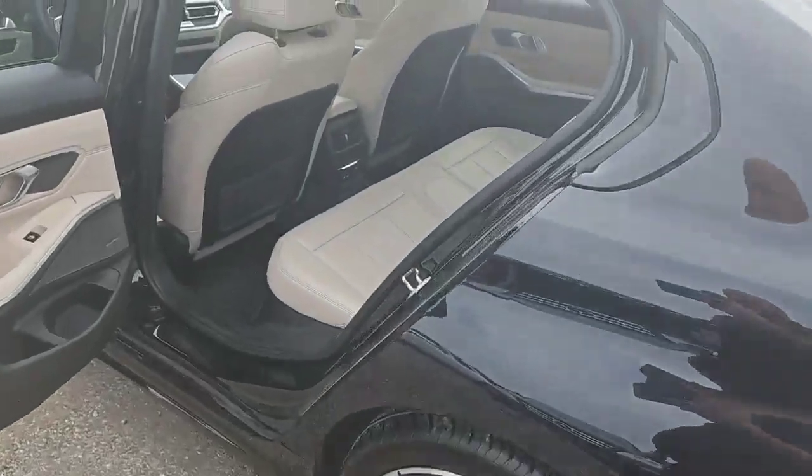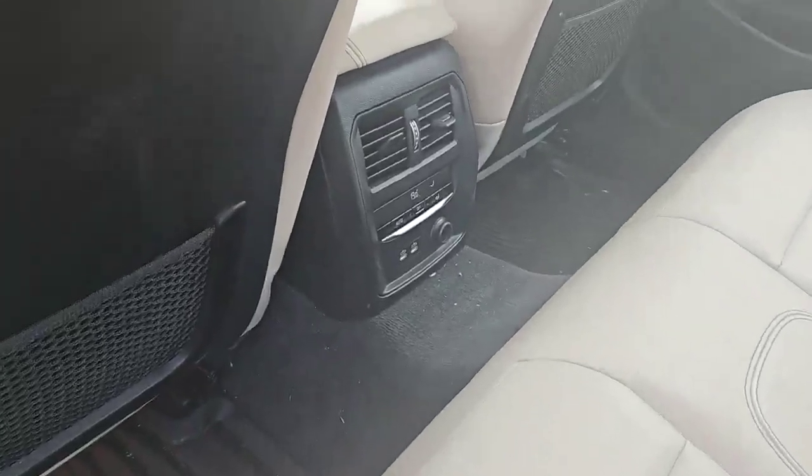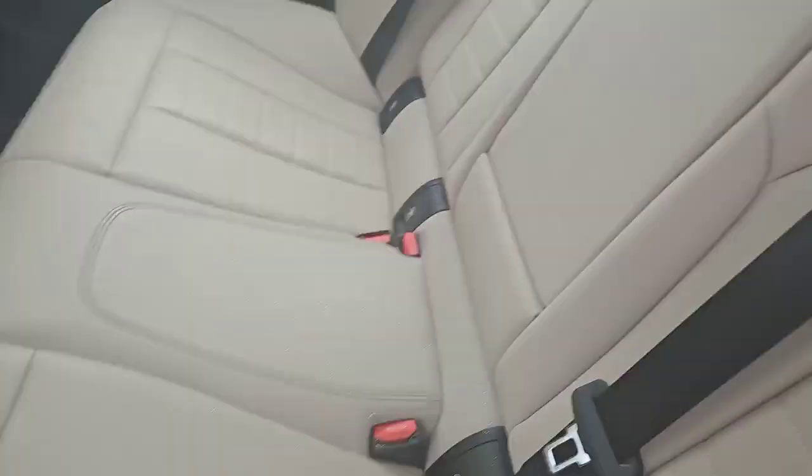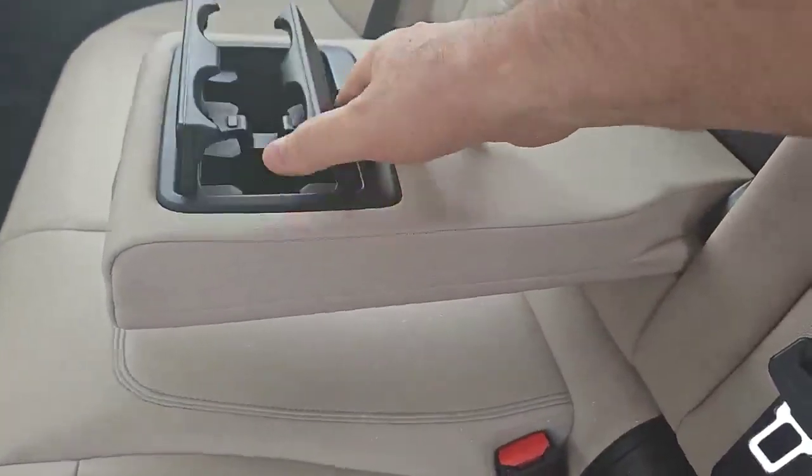This is a beautiful leather interior, as you can see in the rear. It has separate climate control and dual USB ports as well, along with the center console for your beverages.